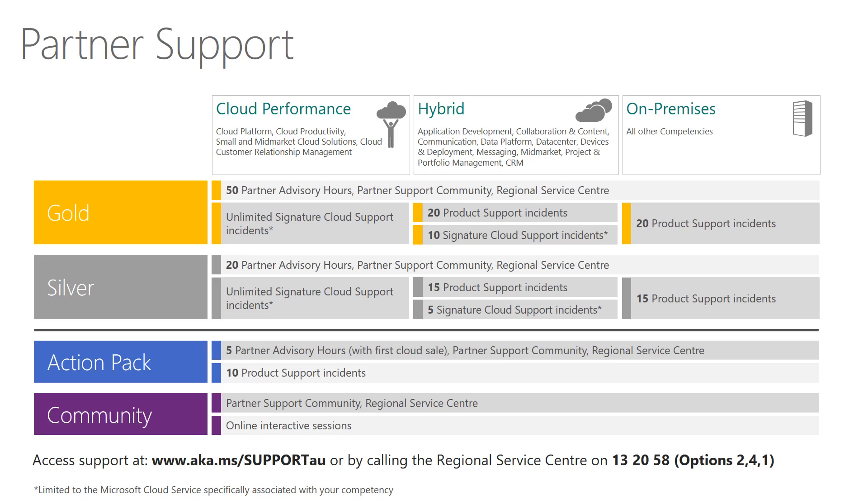Even if your membership doesn't include advisory hours or technical support incidents, all Microsoft Partner Network members have access to the Partner Support Communities, backed by expert Microsoft consultants. For all MPN-related questions or support inquiries, such as how to associate to a profile, access your benefits, or attain a competency, the Regional Service Center is also available to all partners and can be reached on 13 20 58, options 2, 4, 1.